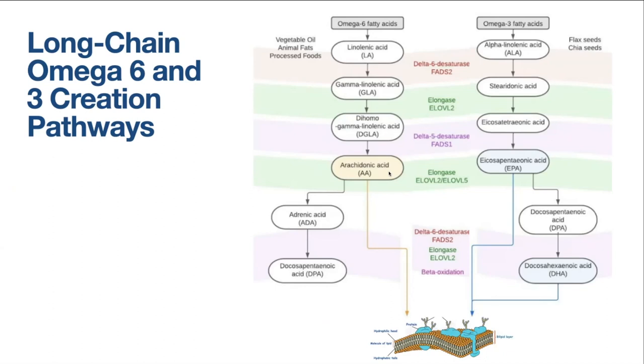The omega-3s go through the exact same enzymatic process to end up coming out the other end as EPA and DHA. Many of you will be familiar with discussions around brain health and DHA, since it's an important fat for brain health. EPA is more associated with inflammation reduction. At the end of this process, those long-chain polyunsaturated fats enter and become parts of our cell membrane — it's the classic 'you are what you eat' in a very literal way.